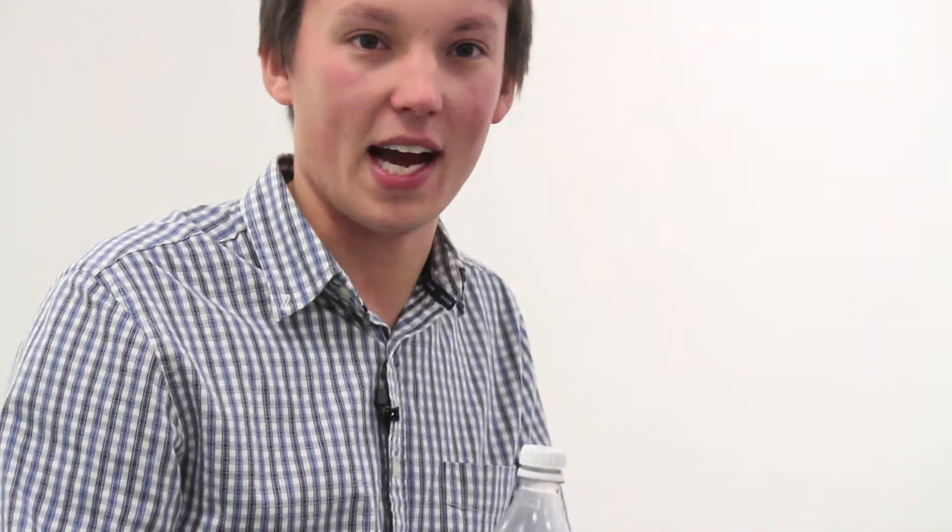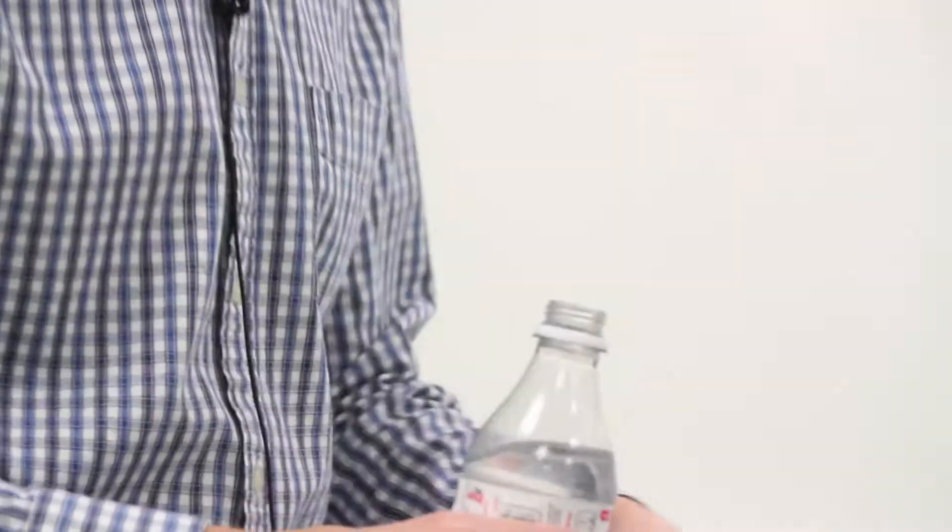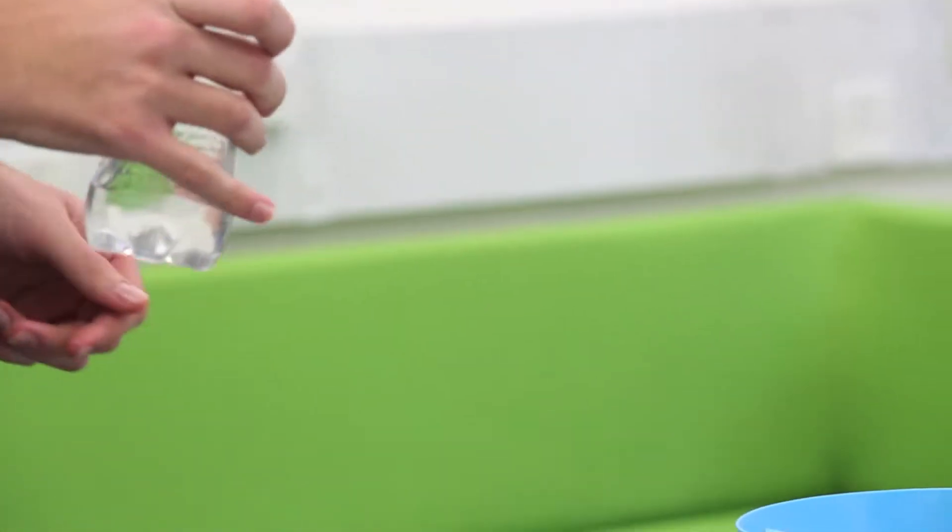It's not a chocolate phenomenon — in fact it happens with totally everyday things such as water. So take a look at how I pour the water as it comes out of this Coke bottle into this blue container here.